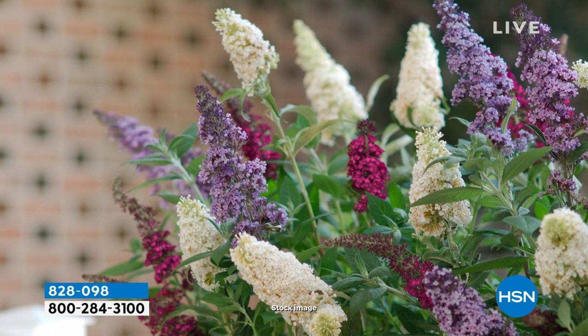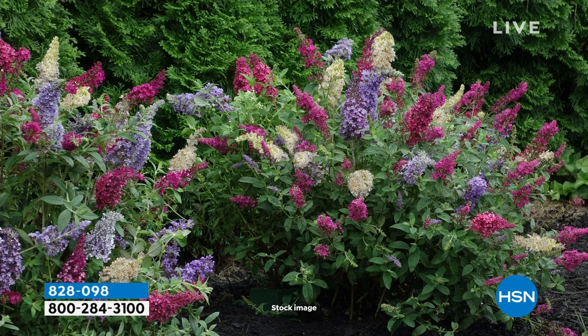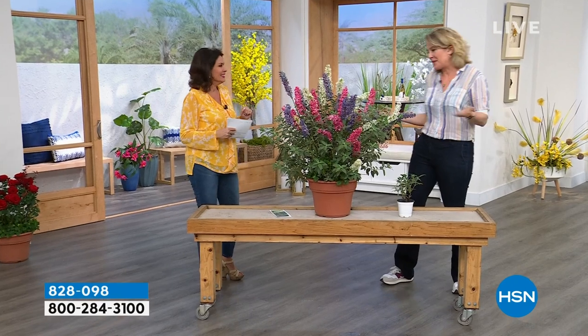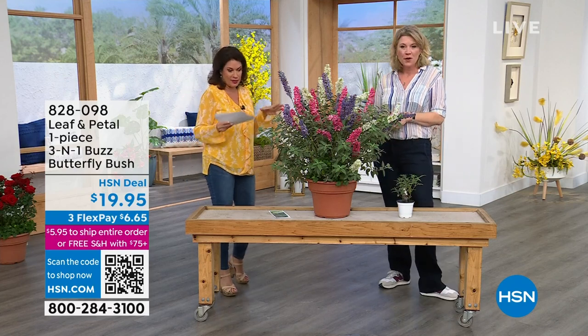We had a huge lawn and garden day yesterday, and we saved a couple of things for our Saturday morning show. What you're looking at right here is going to be your new favorite thing — who doesn't love butterflies? These are designed to attract butterflies. They are from Leaf & Petal — it's a three-in-one, we call it a Buzz Butterfly Bush, and it is so beautiful. The butterflies just come to it in three colors, all together at $19.95. The botanical name is Buddleia — it sounds a little more exotic, like a Star Wars theme with the Leia in there.